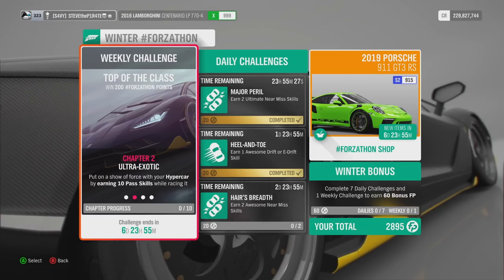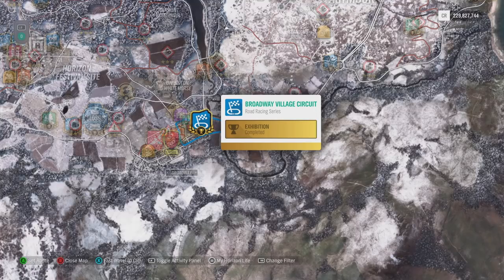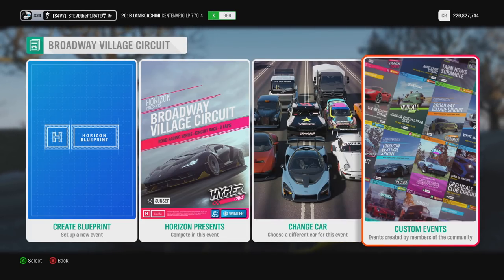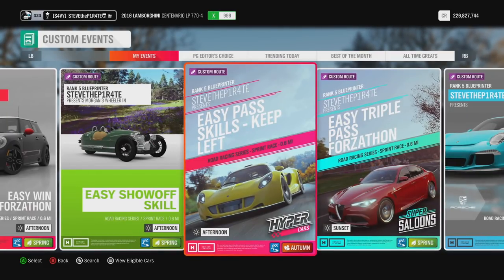Chapter 2: Ultra Exotic. Put on a show of force with your Hypercar by earning 10 pass skills while racing it. I've created a race to get this done even easier at the Broadway Village Circuit. Set up the event, select Solo. Add me as a friend on Xbox and select Custom Events, where under Friends and Followed you will find this event that I have created called Easy Pass Skills.